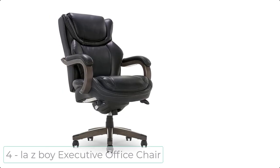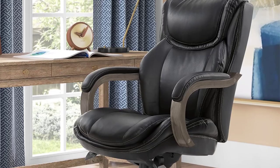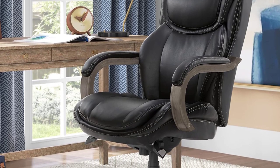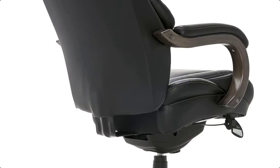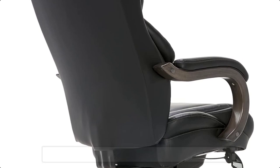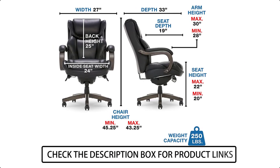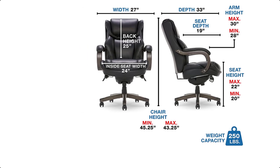At number 4 we have the Lazy Boy Big and Tall Executive Office Chair. Pull up a seat and make sure it's a comfortable one. Combining a classic profile with premium comfort, this big and tall leather office chair provides the extra room you need at your desk. It features Comfort Core Cushions, which use an advanced foam layering system for targeted support.